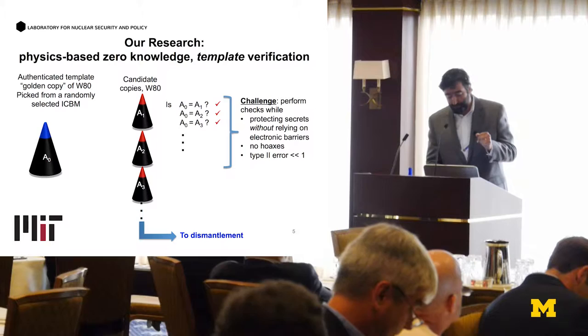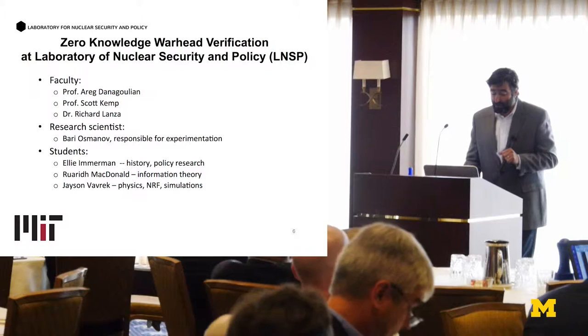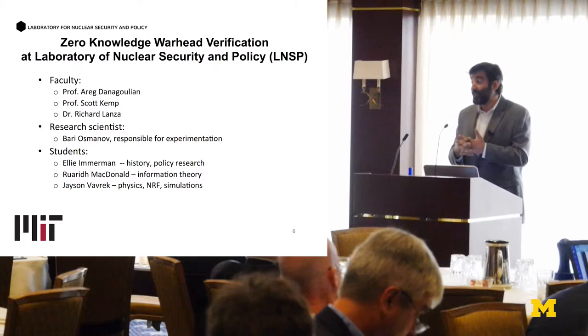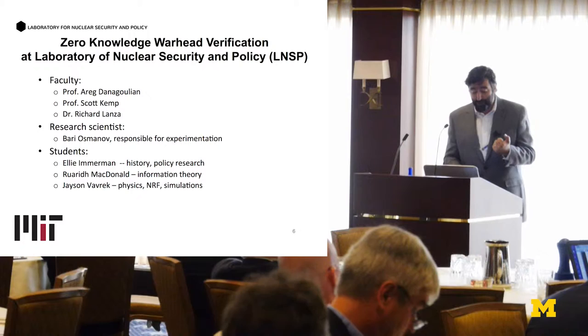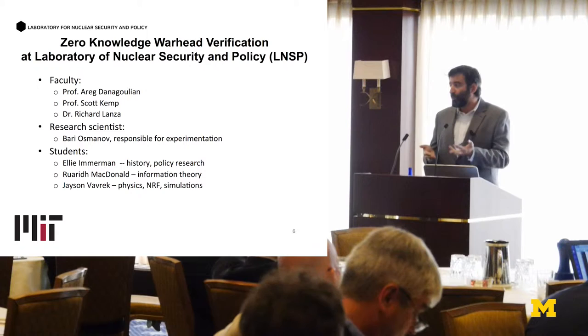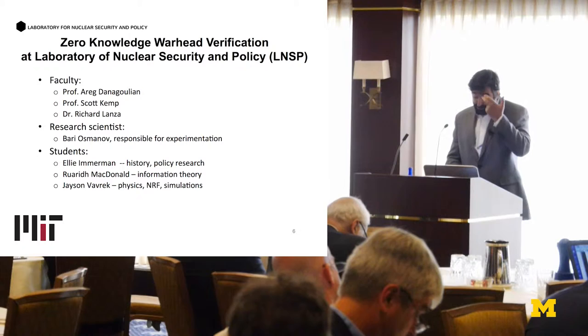A couple of things about our team at MIT: there are three faculty — myself, Scott Kemp, and Deep Lanza. Scott is primarily responsible for the mathematics of information theory as well as geometric tomography aspects of the verification. We have a research scientist, Bari Osomanov, responsible for experimentation, and three students. One does policy research on the history of disarmament treaties, Rory is responsible for information theory work, and Jason does primarily the physics aspects.